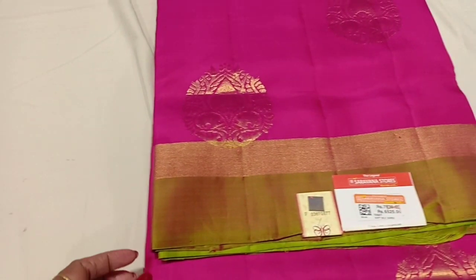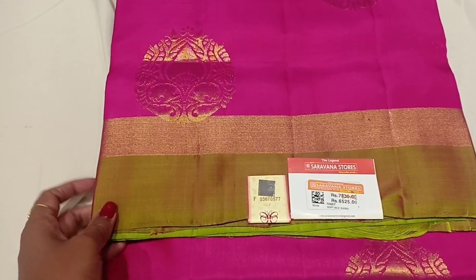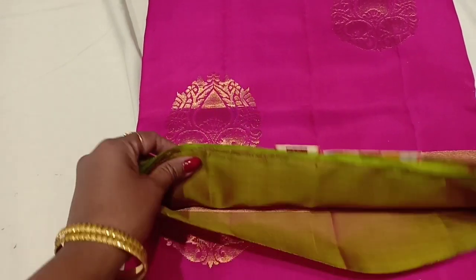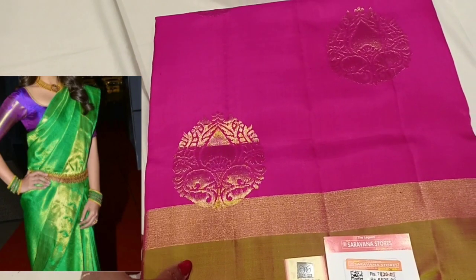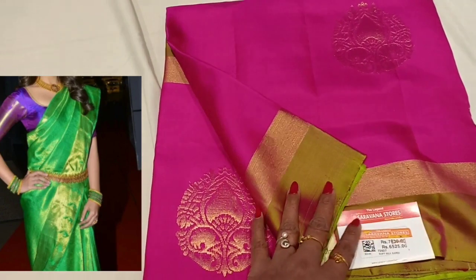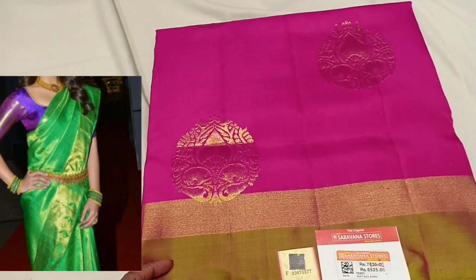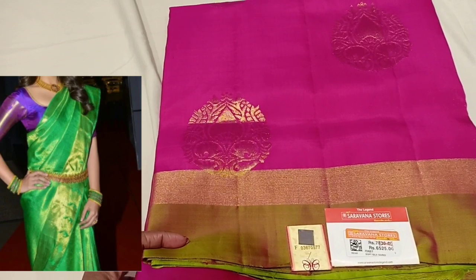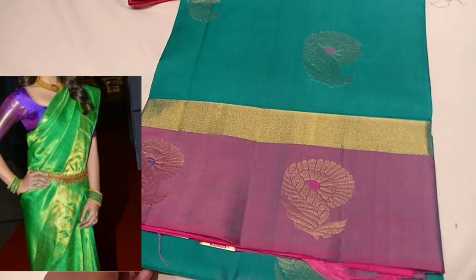This is a pure silk sale. The sale price is ₹6,000. The actual price is ₹7,835. This sale is ₹6,535. This is a soft silk sari with a silk mark label. The silk mark label certifies it as a pure silk sari. This is a double shade sari and also a soft silk sari.